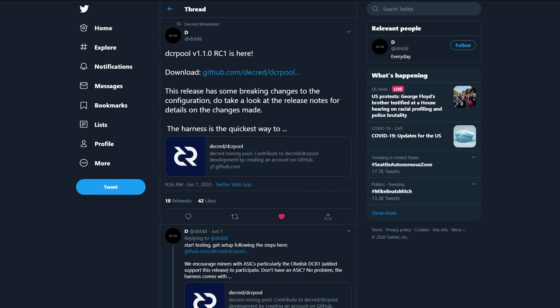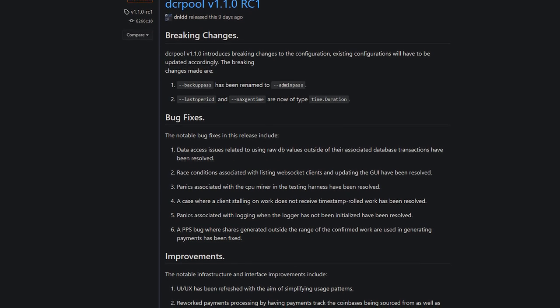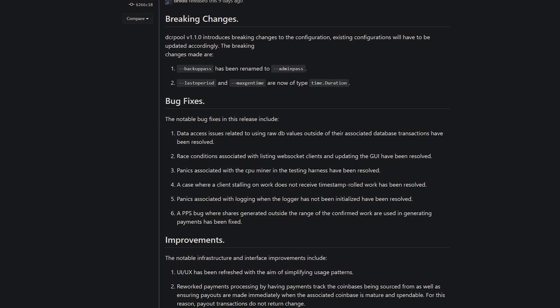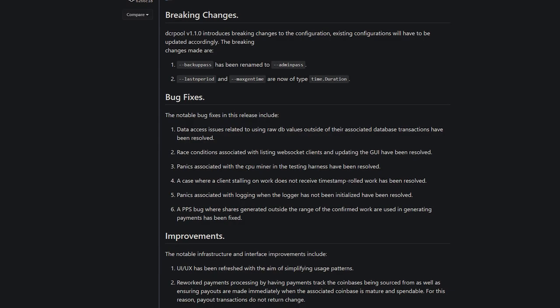The DCRPool version 1.1 release candidate is ready for testing. This release includes reworked payments processing, refreshed UI, higher efficiency via DCRD's work notifications, and a host of smaller improvements and bug fixes.